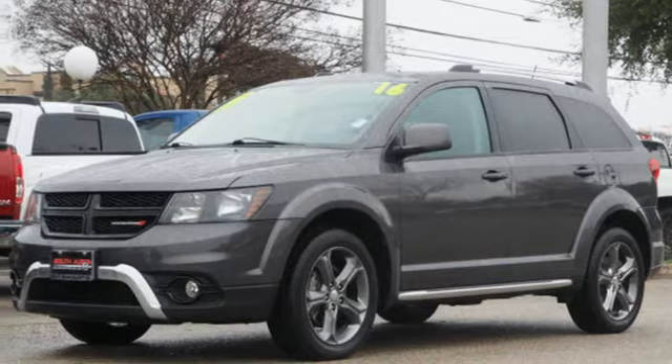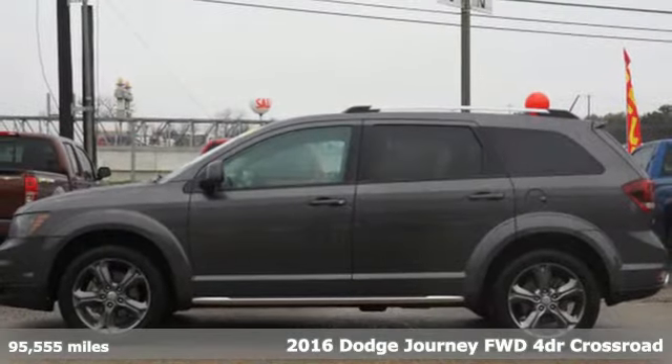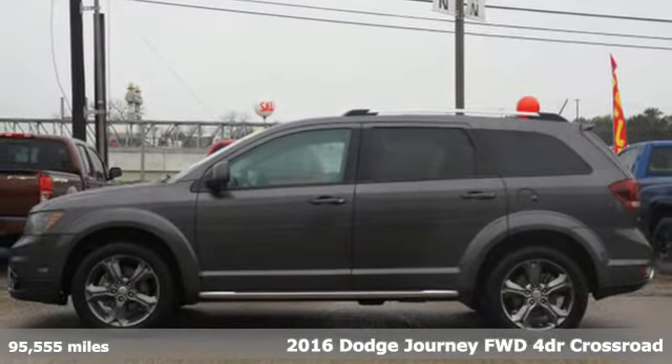It's a 2016 Dodge Journey. In the Journey, you don't just go for a drive — you head out for adventure.